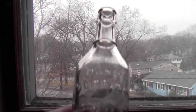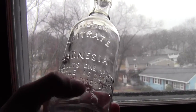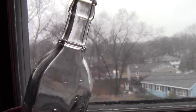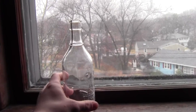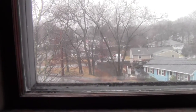Next up we have this Solution Citric Magnesia bottle. It's a really cool one — it's machine made, but I thought it was interesting enough to keep and put on the list.